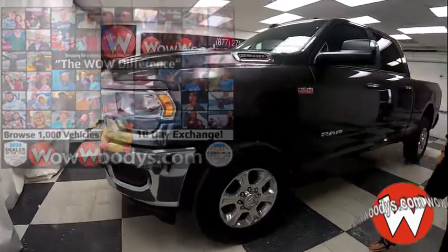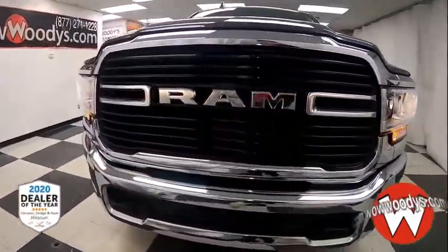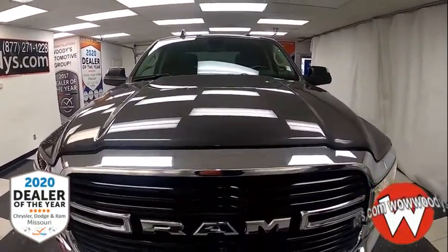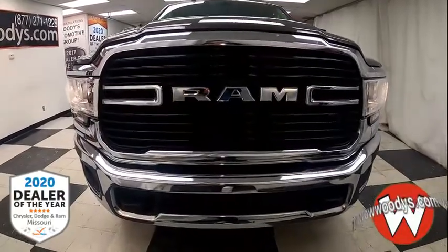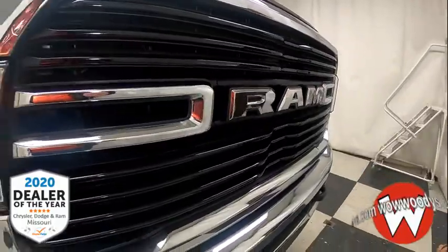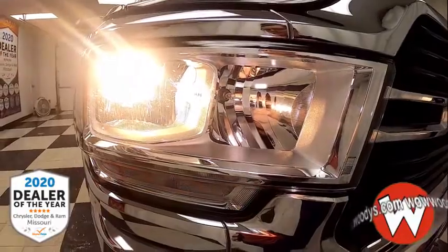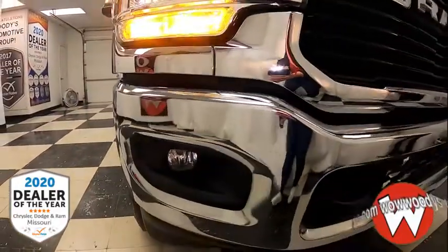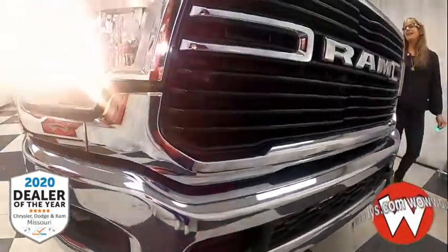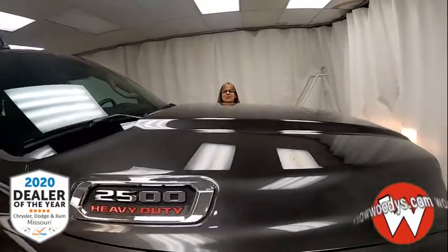Today I have this slightly used 2019 Ram 2500 Bighorn Crew Cab. It comes in that amazing granite crystal metallic exterior color. Just check out that blacked-out glossy chrome Ram badging — it's just amazing. And you've even got those fully automatic air-composite halogen headlamps with your Ram badging in there, and fog lamps right below that with your blacked-out tow hooks up front. This does have that 6.4-liter heavy-duty Hemi engine. Wow!